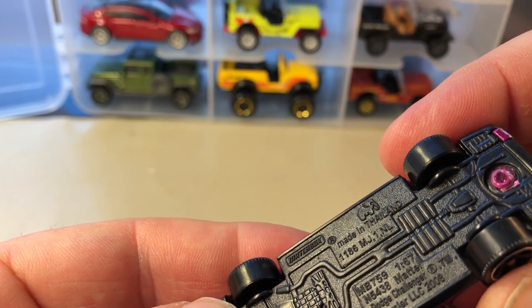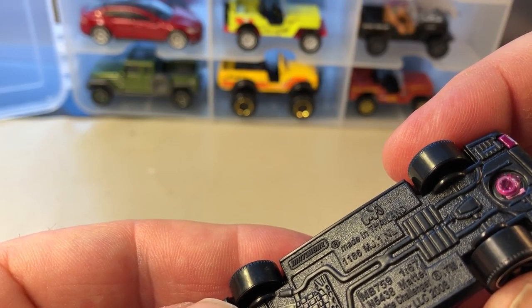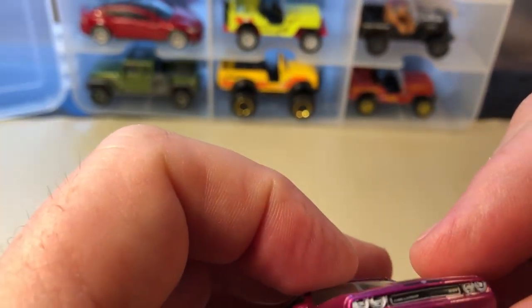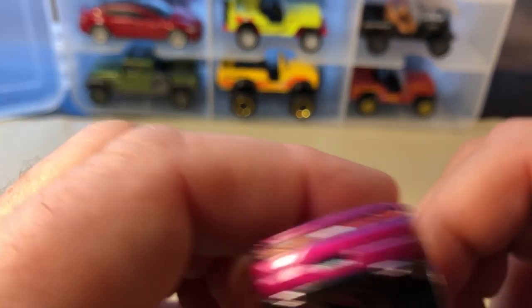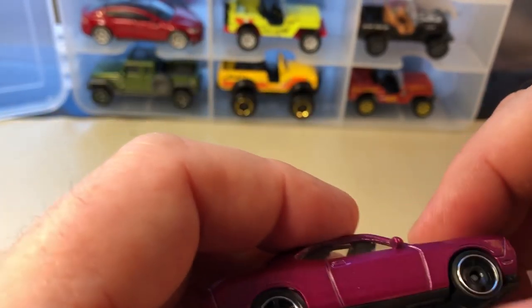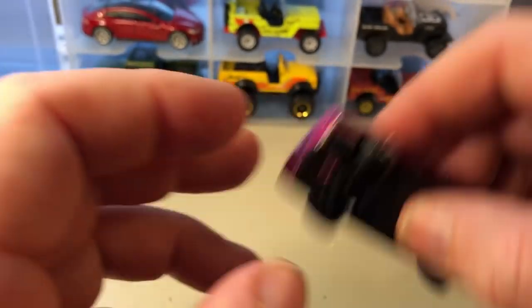Dodge Charger, stamped K05, so the 5th week of 2017. Tampo on the front, hood, and rear — purple. It's a nice color. I do like that one.